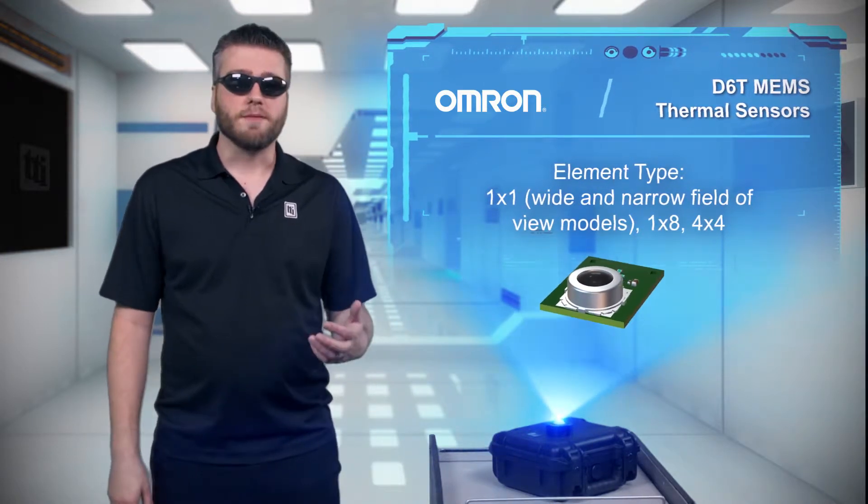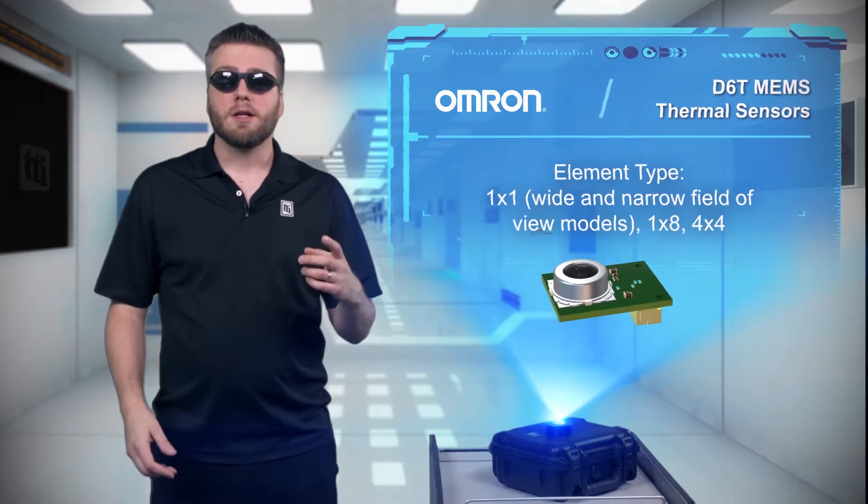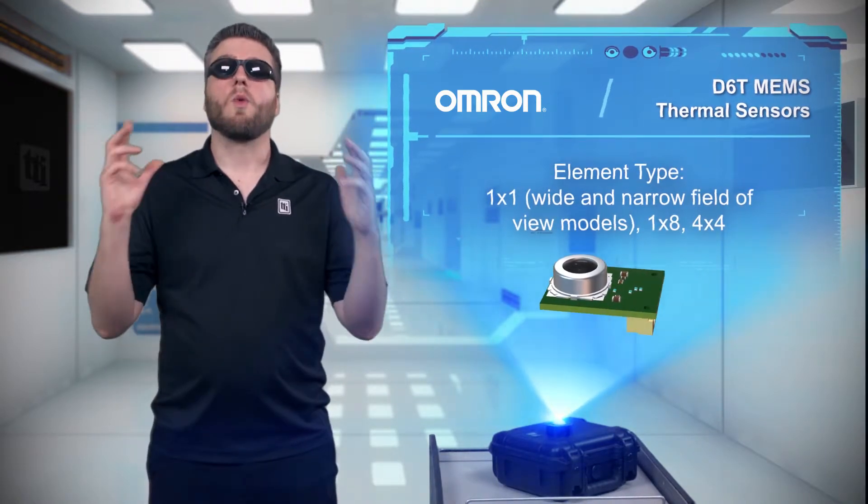The D6T is available in multiple configurations including a 4x4 array, 1x8 array, single element with narrow field of view, and single element with wide field of view.